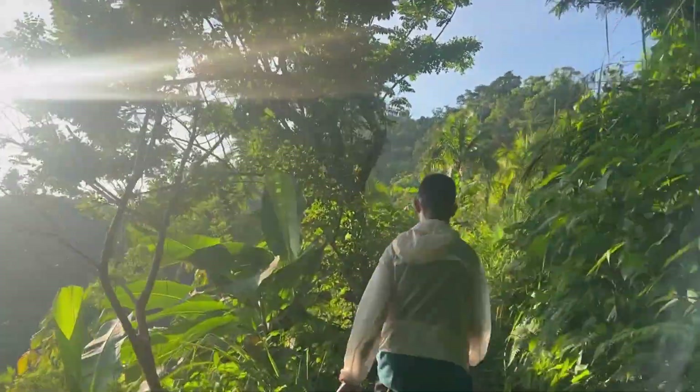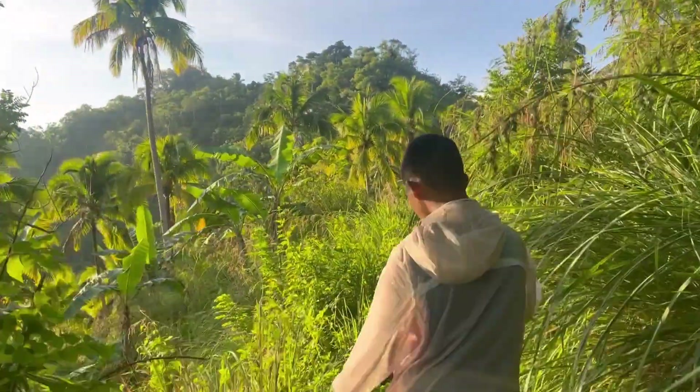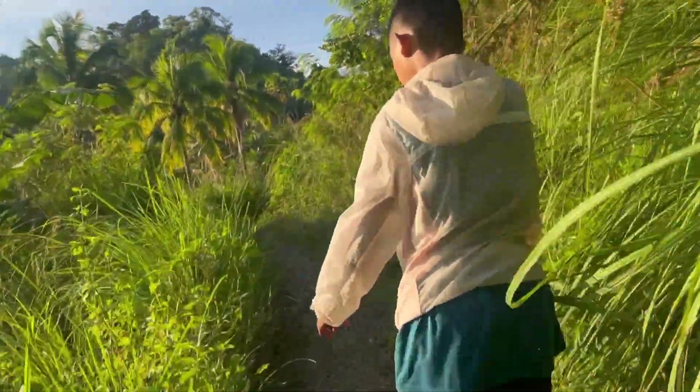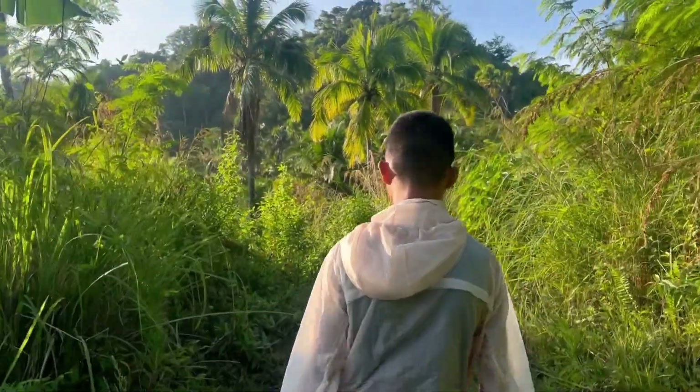Kailan nagbukas itong mountain? Parang bago lang no? Matagal na rin? Tumigil lang dahil pandemic.